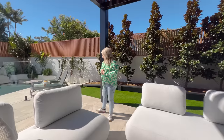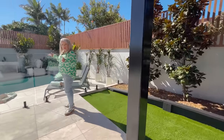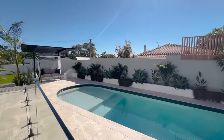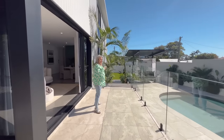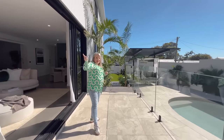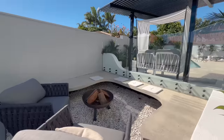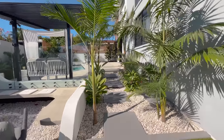Now we'll take you through the garden and pool area. We have this gorgeous saltwater in-ground pool. We've also added these additional palms to give that tropical feel and really make you feel like you're at the beach, because the beach is just down the road. And if you walk down here, a little oasis at the back where you've got a fire pit area for those cooler nights.